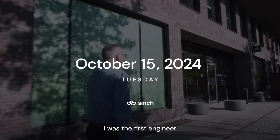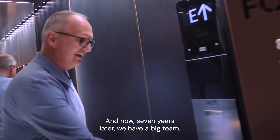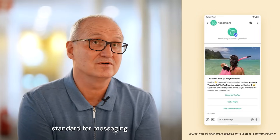When I joined here seven years ago, I was the first engineer hired for developing RCS. And now, seven years later, we have a big team. Finally, it's starting to happen. RCS is the new standard for messaging.